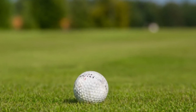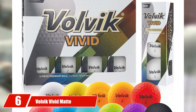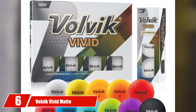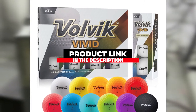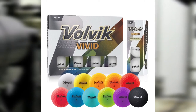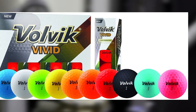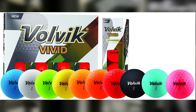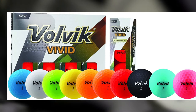At number six we have the Volvik Vivid Matte Finished Colored golf ball. Volvik has been on the hype for their uniqueness in product design. The Volvik Vivid Matte Finished golf balls have their own uniqueness in appearance — as the name suggests, their matte finished colored look is the main attraction. But don't worry, you are not going to pay just for the matte finished look only.